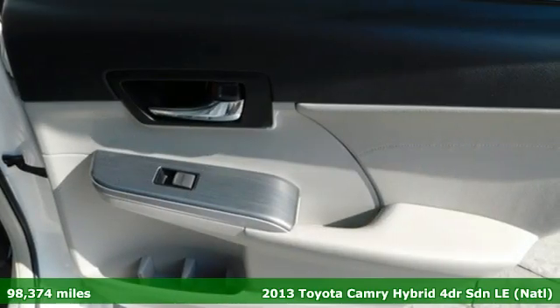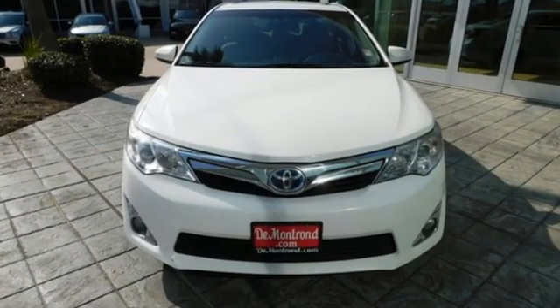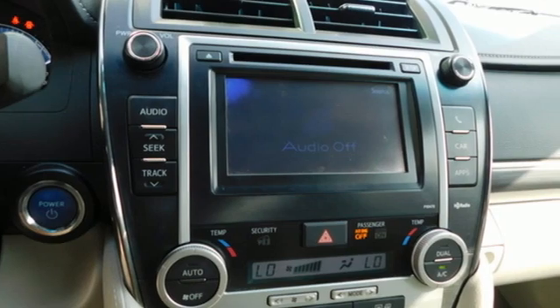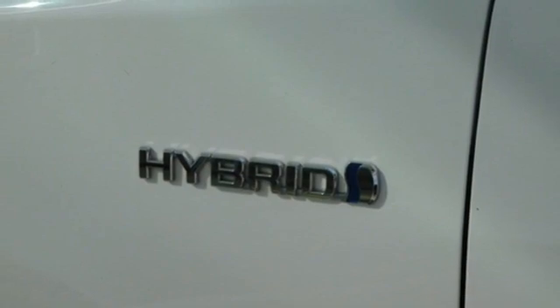It comes with the features you need and, better yet, want. Bluetooth wireless audio streaming, doors and push button start proximity key, dual zone climate control, multi-function steering wheel, manual tilting steering column.